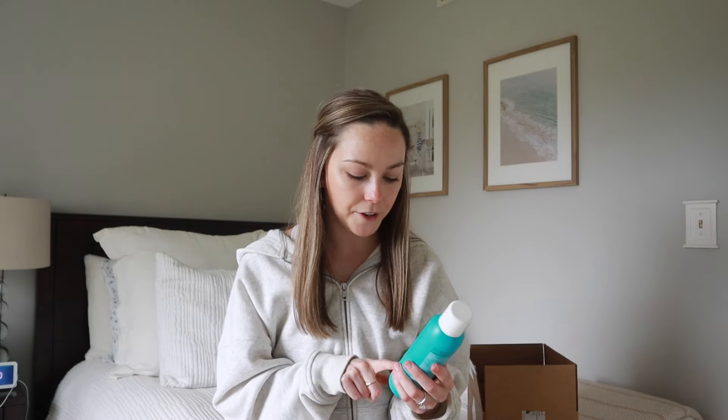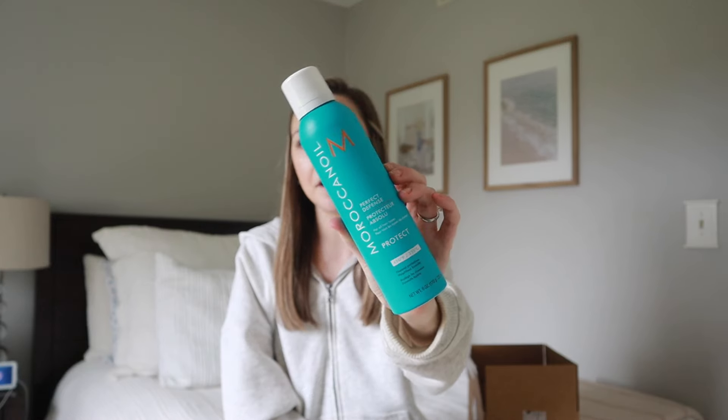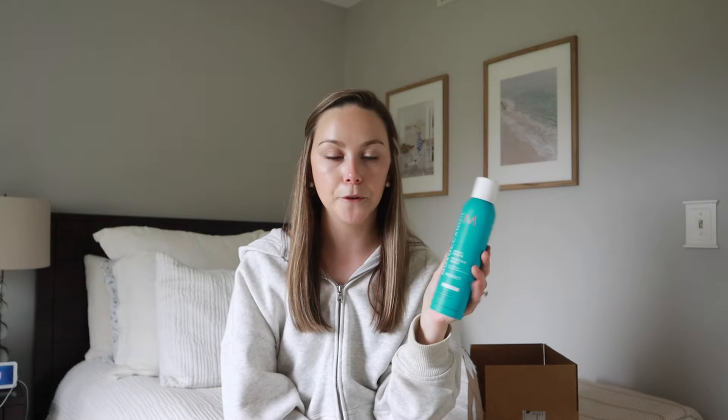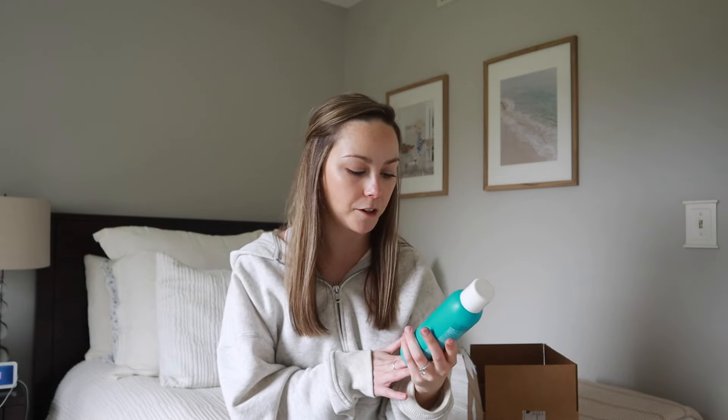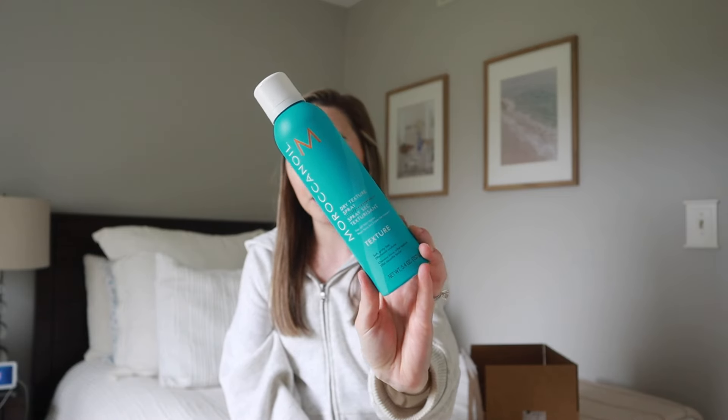My last two products are also from Moroccan Oil. The first is their Perfect Defense Heat Protector. I use a pretty decent amount of heat on my hair, so it's always important to have a product to protect it from hot tools. I really wanted to try this because it's a dry spray — there's nothing worse than spraying heat protectant and then your hair is wet and you have to wait for it to dry before you can use any heat. So I'm excited to try this as something a little bit different.